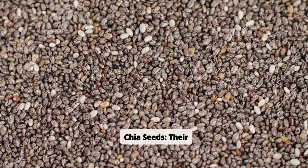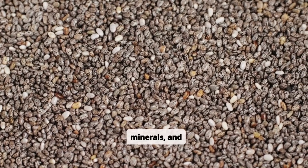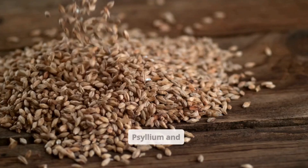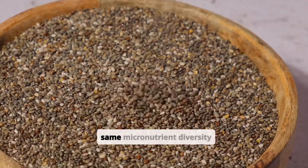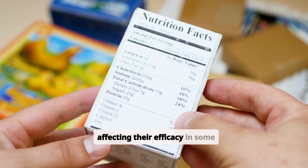Chia seeds' nutrient profile includes a variety of vitamins, minerals, and antioxidants, which could support a healthier gut microbiota or affect motility in a stabilizing way. Psyllium and flaxseed, while both beneficial for the microbiome, might not provide the same micronutrient diversity as chia, possibly affecting their efficacy in some cases.